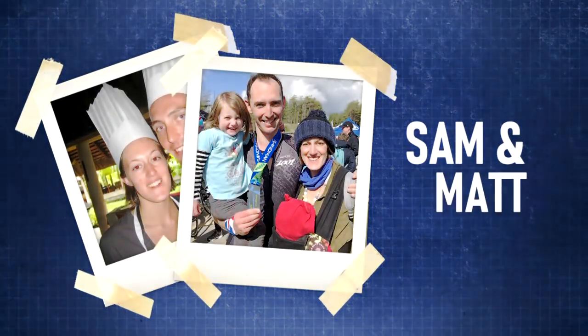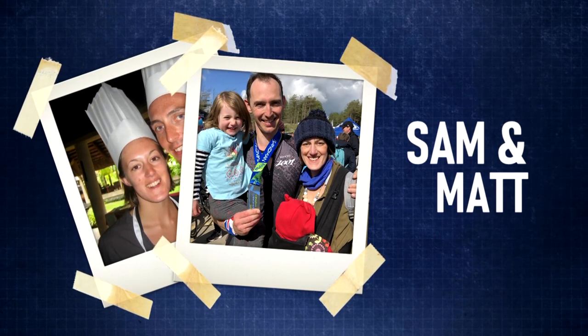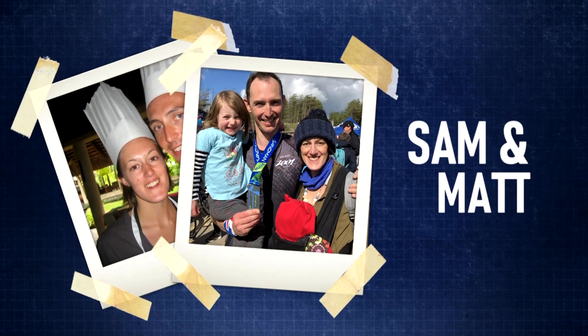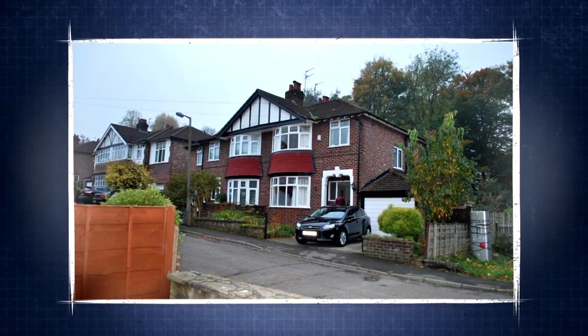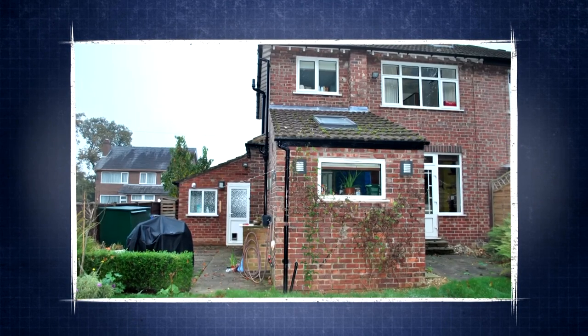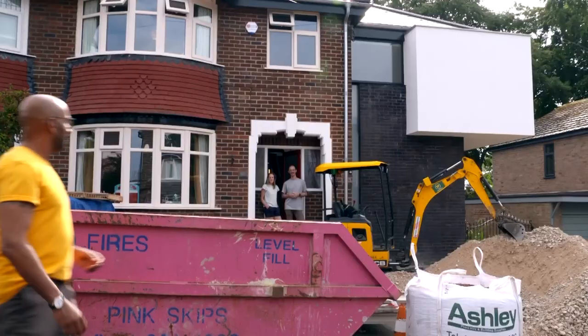Sam and Matt met at university. Sam's a Pilates teacher and Matt works in the aviation industry. They bought this standard three-bedroom house several years ago, but shared a love of modern design and so it's not a bog standard semi anymore.